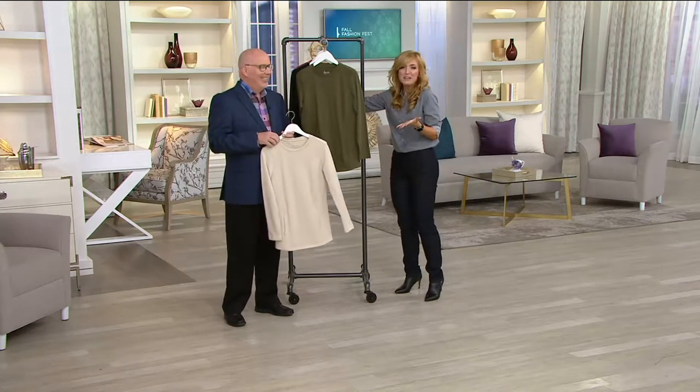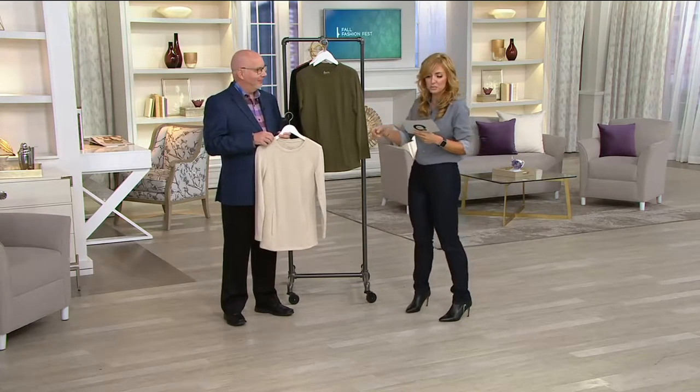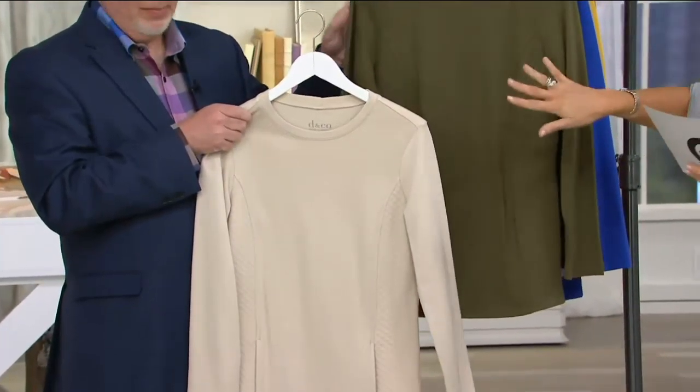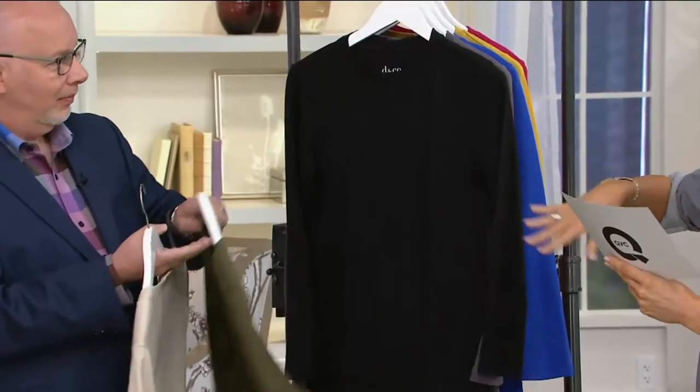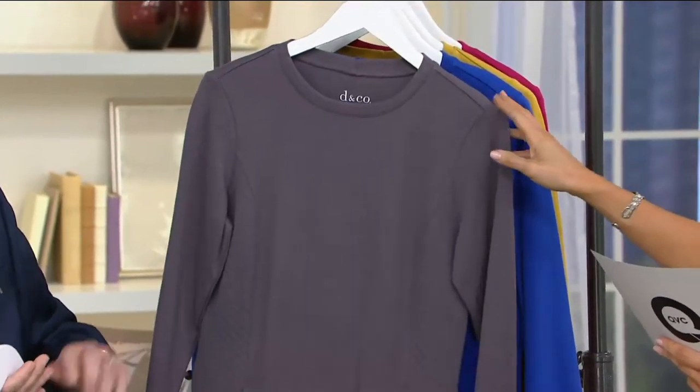Joan Rivers' chunky, faceted, gemstone necklace — rocking it out. We started with 2,200 of these, and we have fewer than 700 remaining. And that was like three and a half minutes that we spent talking about it. We were really spoiling people today is all I can say.